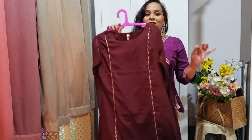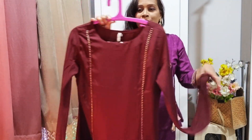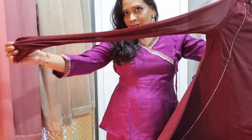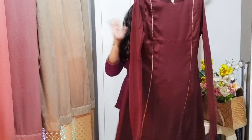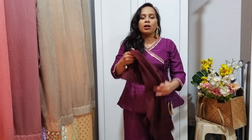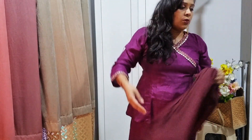The next kurta set is my favorite — it's so beautiful. When I wore it I fell in love with it; the fitting is beautiful and it looks perfect for festivities. It's a maroonish brown, almost like a chocolatey brown, with gota patti detailing in the front. The sleeve has a nice chiffon style, very beautiful. The fabric is light chiffon and the fall is very nice. It comes with straight plain pants, elasticated at the back, though no pockets.